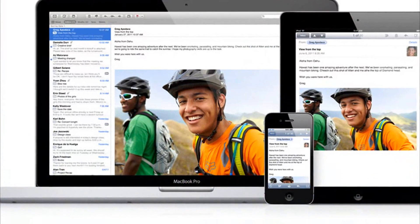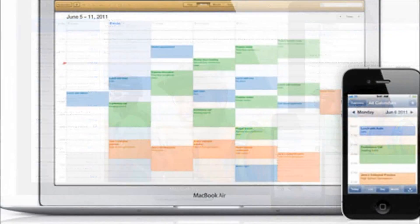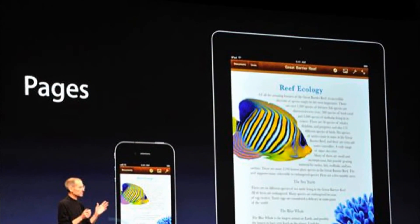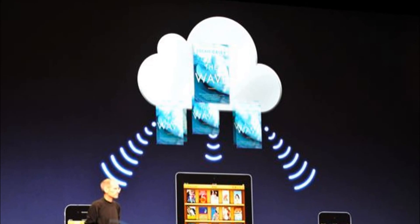All of the content on your phone such as app data, device settings, photos, videos, music, and books — all of that gets backed up over Wi-Fi. There's also documents in the cloud which will sync your Pages, Numbers, and Keynote data between all of your iOS devices.